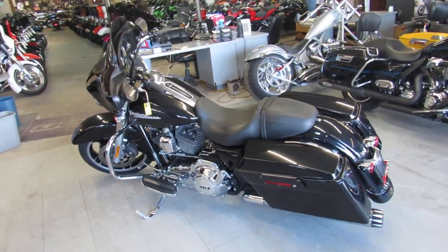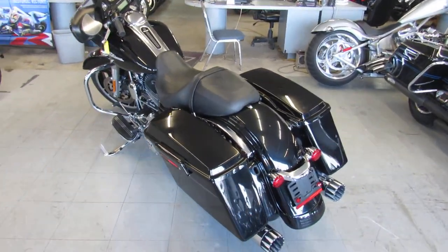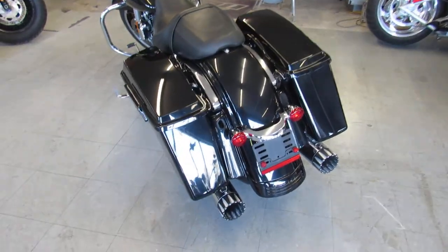Hey guys, it's ApprovalPowerSports.com here. We've got over 70 of these used Street Glides in stock on our showroom, about 350 Harley-Davidsons total.